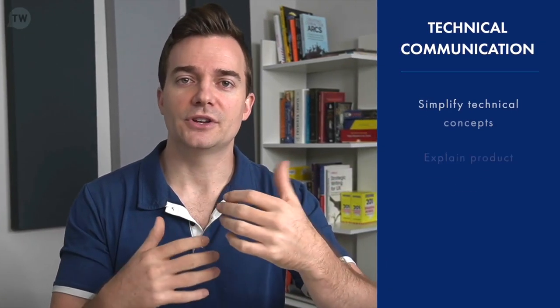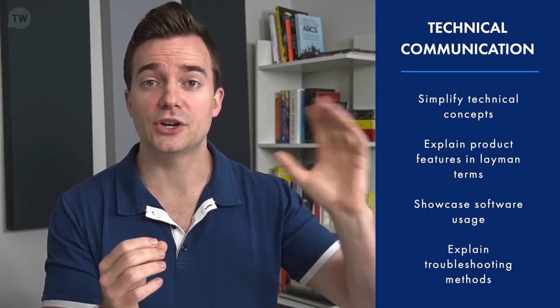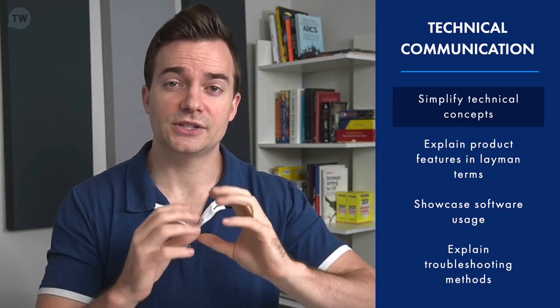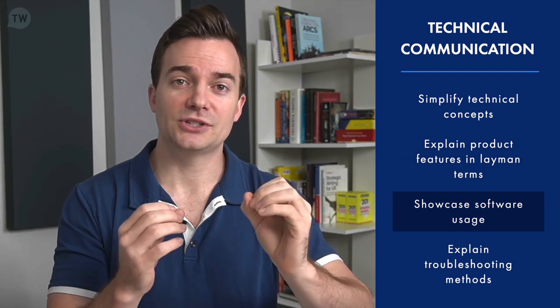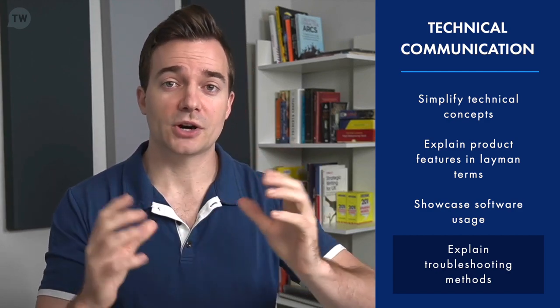One of the big responsibilities of every technical writer is technical communication. A simple definition is the conveyance of complex information in an easy-to-understand manner — through many different avenues, from creating video tutorials to writing help topics. A software technical writer has to simplify technical concepts and information so the audience finds it easy to digest, and explain product features and functionalities in a clear and straightforward manner. Another part of technical communication is showcasing software usage — showing people how to use software in different cases — and explaining various troubleshooting methods. This also heavily relates to API documentation, showing what the API integration actually looks like and how it gets integrated.